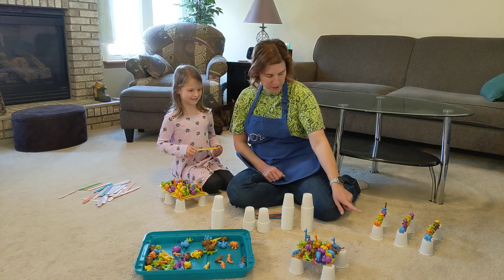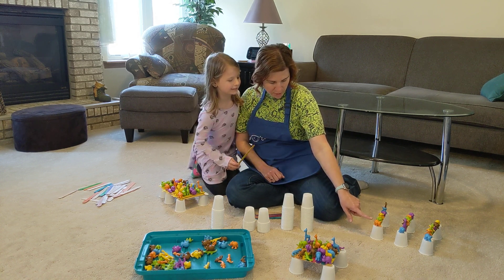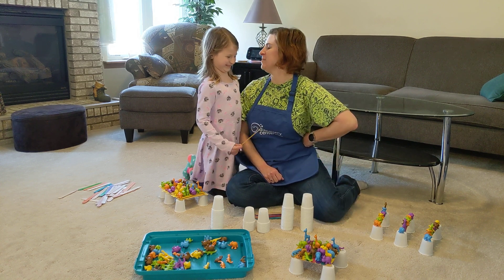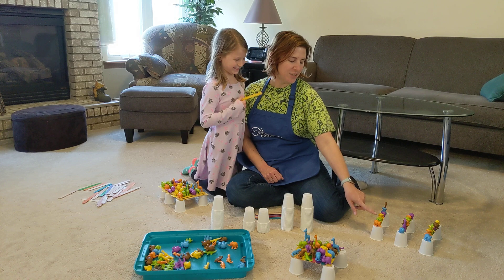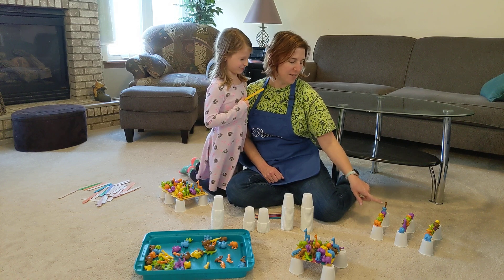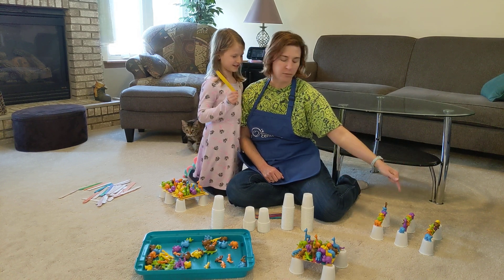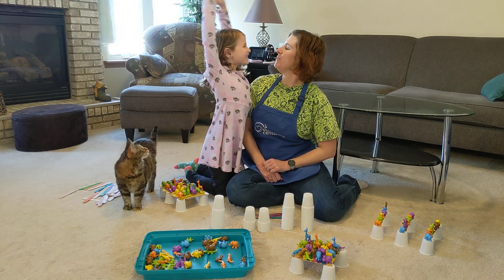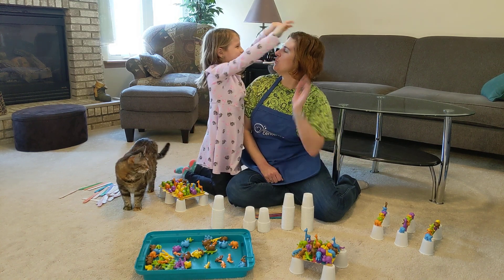Three, and how many animals are on each one? Let's count together: one, two, three, four, five, six, seven. So three groups of seven makes twenty-one. Three times seven is twenty-one.